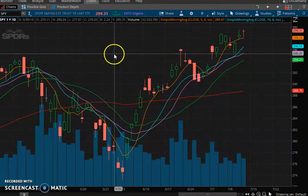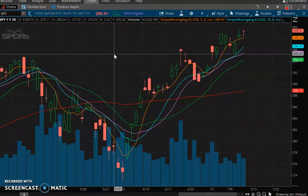Notice the close at 299.31 — we are sitting right on SPY 300, SPX 3000. The futures are already trading above 3000 and traded most of the day above 3000. This is all super bullish, guys.